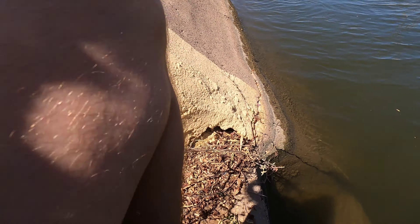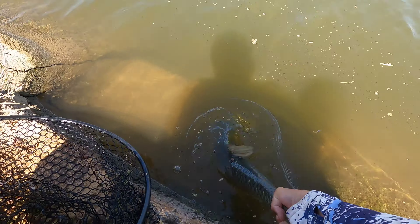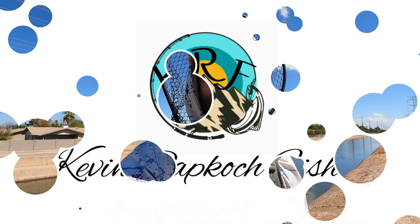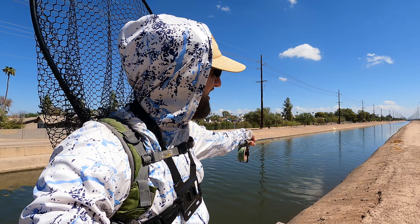Got him guys! Welcome back to the channel, Kevin Rapcook Fishing, back out at the Phoenix canals today.